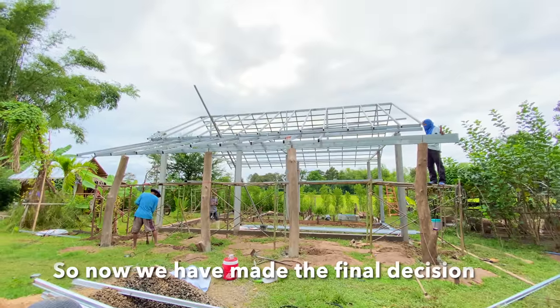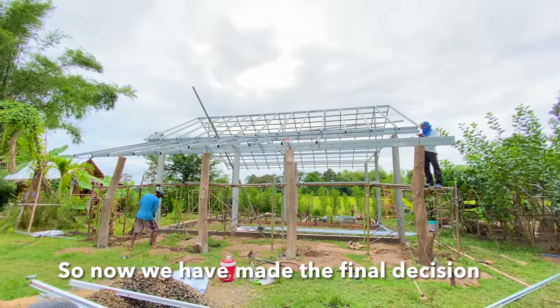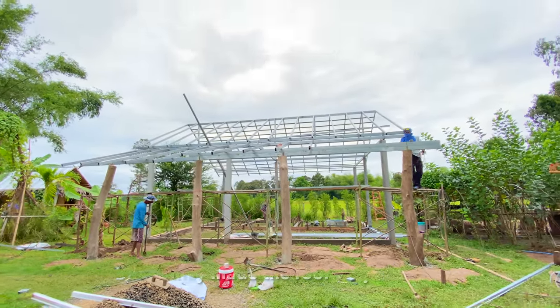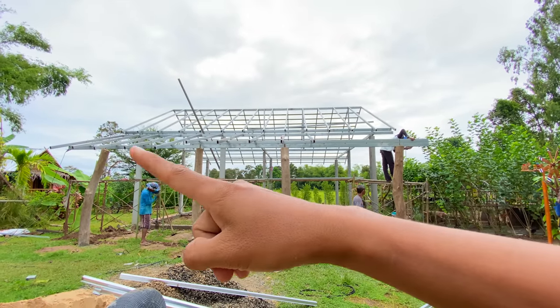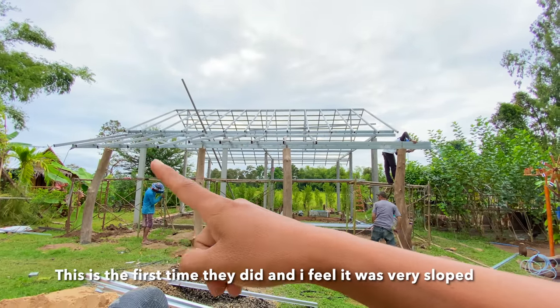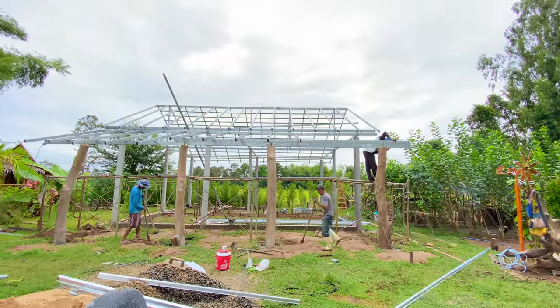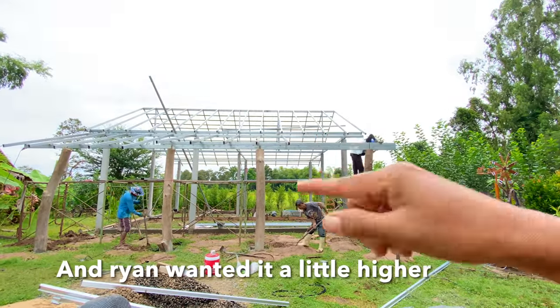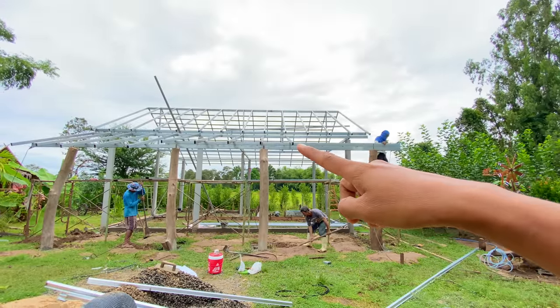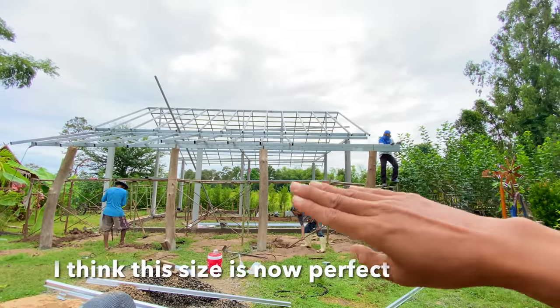So now we have made the final decision. The first time they made the roof it was very, very slow. This is their first time doing it and it felt very slow. Ryan wants it a little bit higher than what I chose. He wants it higher than my choice, but I think this side is perfect.